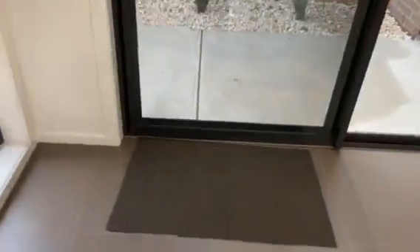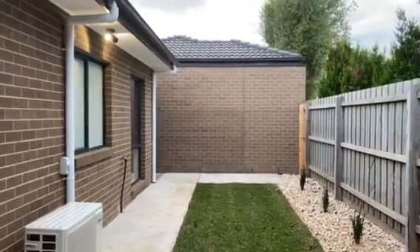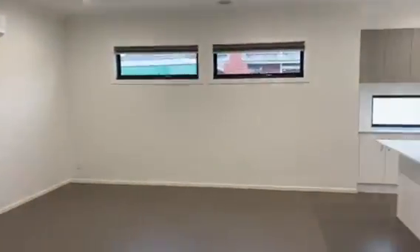Through this glass sliding door is just the outdoor area. The gardens are landscaped so it's all low maintenance — just a nice outdoor area there for you. So if you're interested in having a look at this one, unit one, number four High Street, give me a call.